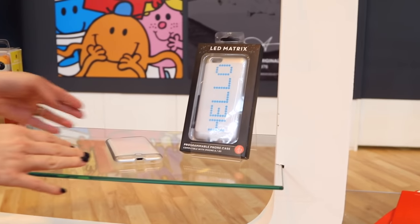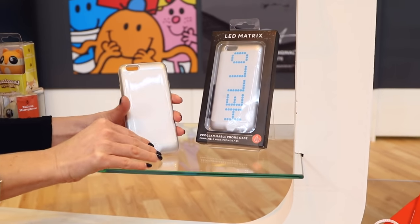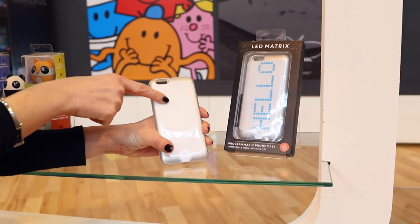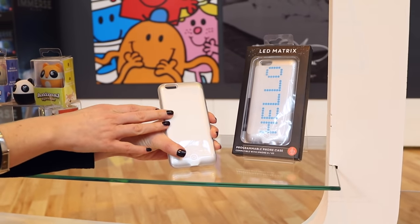Over here in the corner you can customise your mobile phone case. Programme it with an app to get your favourite LED message — you can customise it and change it as often as you like. To see more on our products including our award winners, click on the catalogue link.